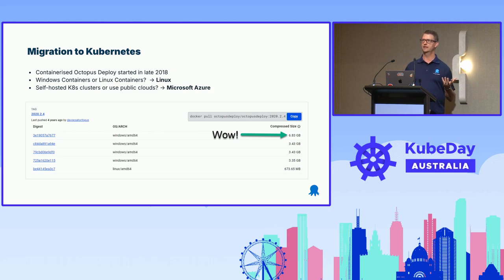We made the decision to containerize Octopus and start moving to Kubernetes. This was in 2018, and we had to make a couple of decisions. Were we going to go Windows or Linux containers? In 2024 it seems obvious, but we ended up picking Linux, which was the right solution — we actually published a Windows container version at that time, but it makes sense why we didn't go down that route. The other decision: do we self-host Kubernetes clusters or use public clouds? We were already using AWS, but we did a cost evaluation across clouds and ended up shifting to the Azure platform.